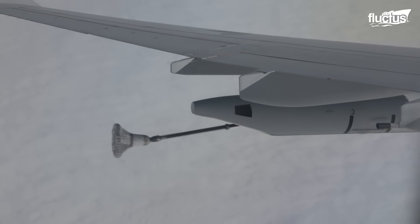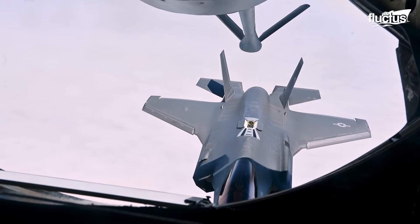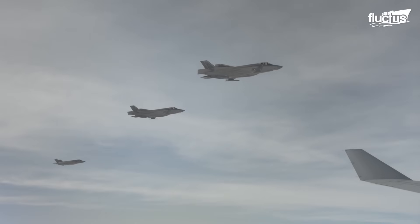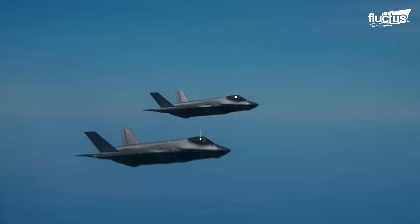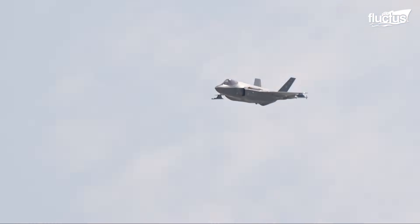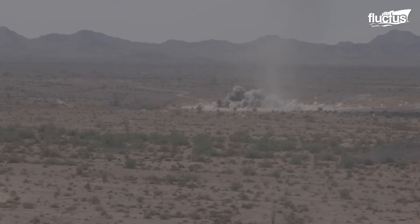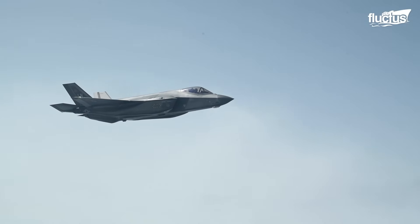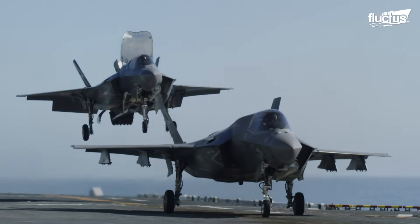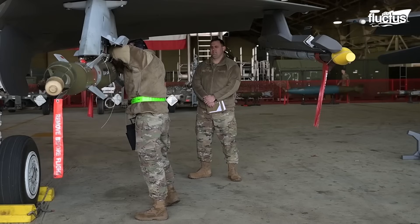Introduced less than a decade after the F-22, the F-35 represents a very different design philosophy. Instead of focusing solely on air dominance, it was built as a multi-role stealth fighter capable of air-to-air combat, ground strikes, surveillance, and reconnaissance. The U.S. envisions its three variants replacing several older aircraft. With a top speed of Mach 1.6 and a range of about 1,200 nautical miles, it carries an impressive mix of weapons in internal bays and external hardpoints.